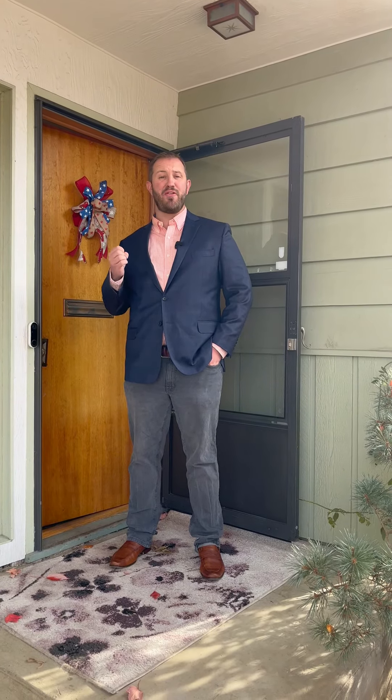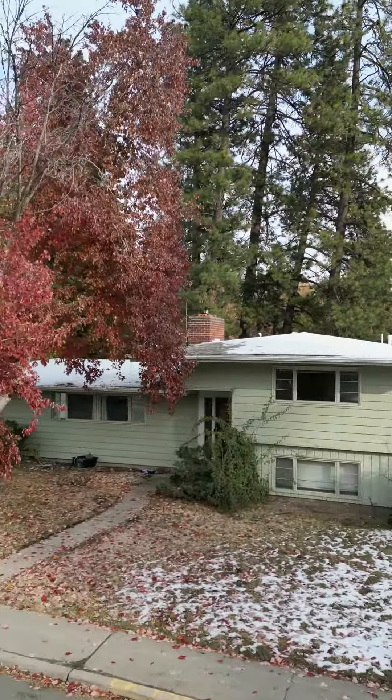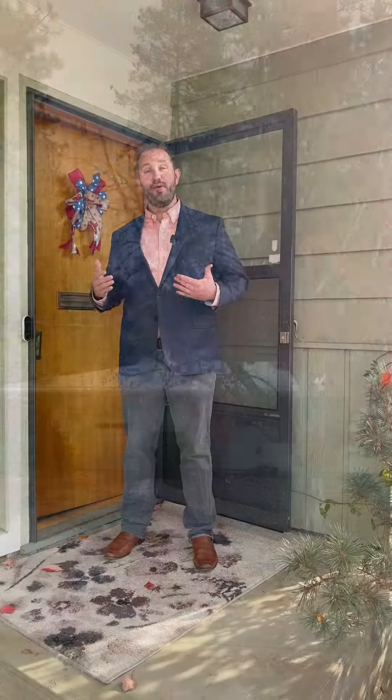Hey everybody! Welcome to beautiful Cheney, Washington and another new 72-hour home sale. We're here at a great property — the address will be revealed later. It's only four blocks from Eastern Washington's campus. I think this would make a phenomenal rental. Without further ado, come on in and check it out.